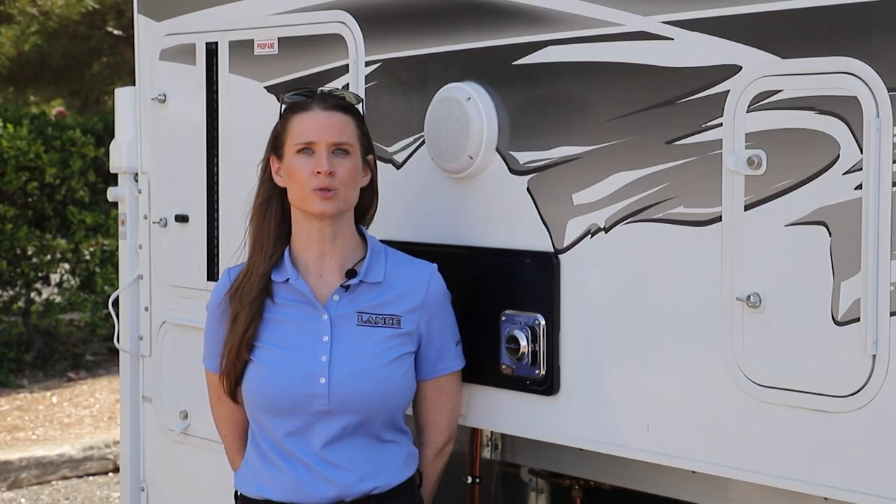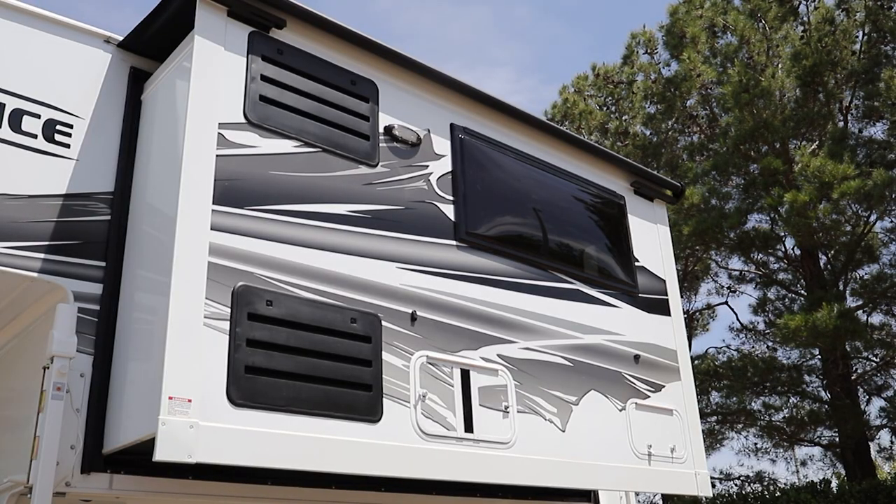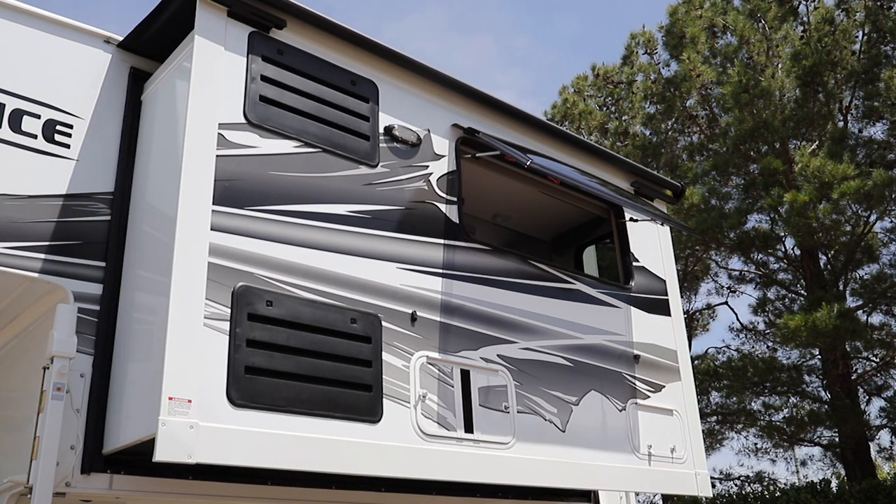Ultra-lightweight, dual-pane acrylic windows offer exceptional insulation while also being able to open for maximum airflow.